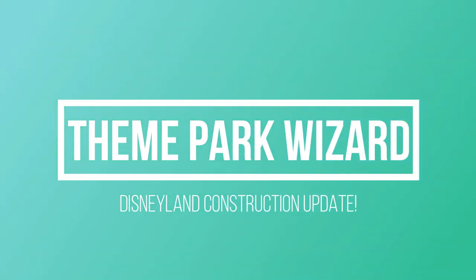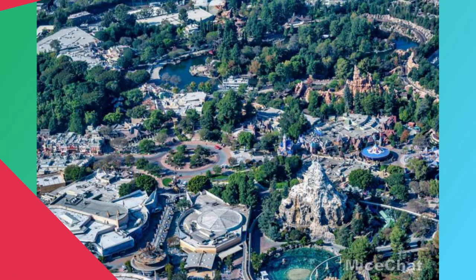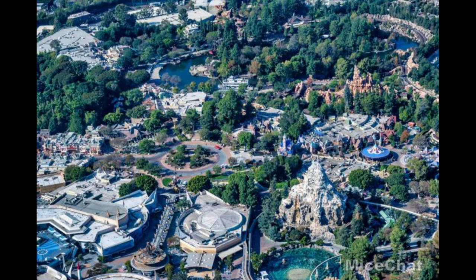Welcome back to Theme Park Wizard. Today is the big Disneyland Resort construction update I've been promising all week. This is from MyShot Monday's update — they provide some awesome aerial images. Nothing special to see here, but it's a beautiful aerial photo of the park. You can see almost every single land and it just looks fantastic. Like this video if you miss Disneyland, and subscribe if you enjoy theme park content.